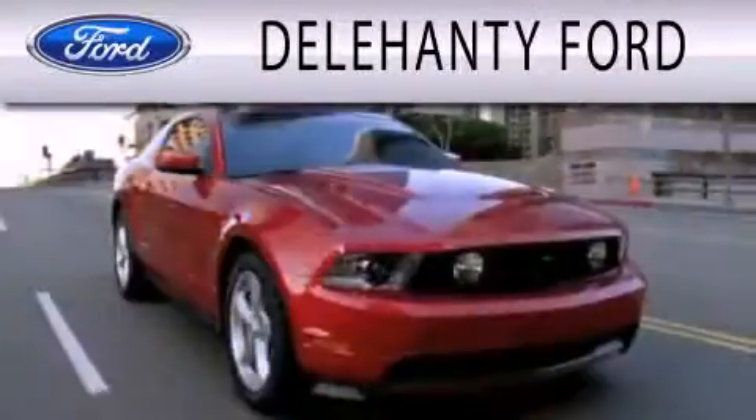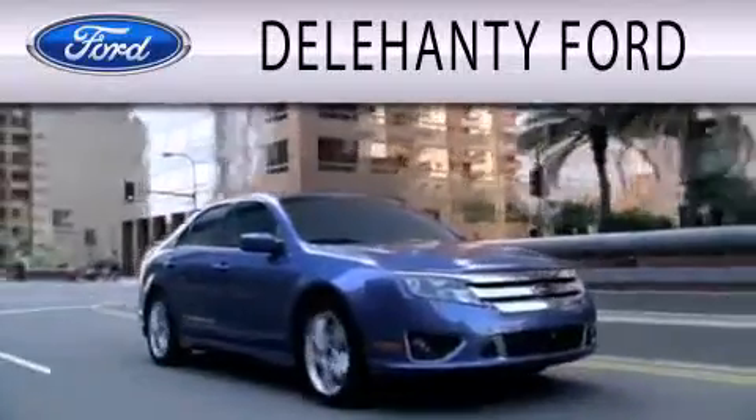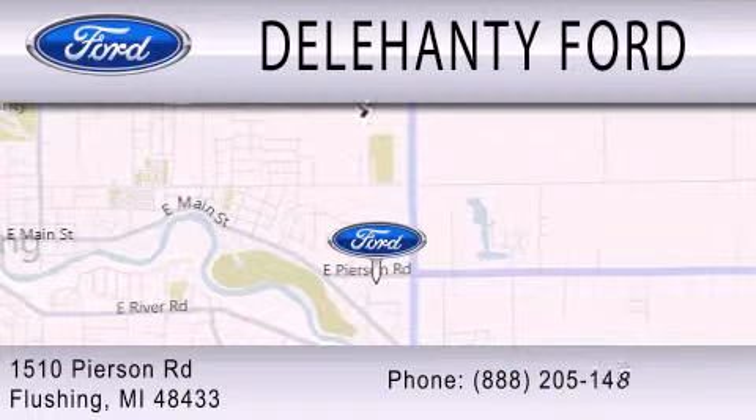Dillahanty Ford is dedicated to doing everything possible to ensure that the experience you have selecting your next vehicle is as pleasant as possible. We are located at 1510 Pearson Road in Flushing.